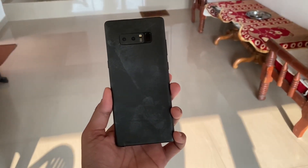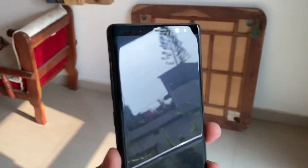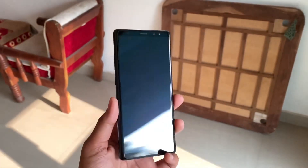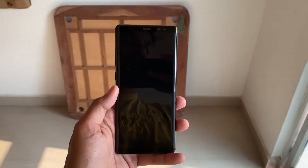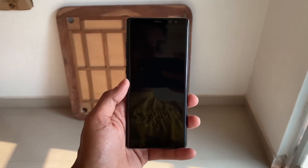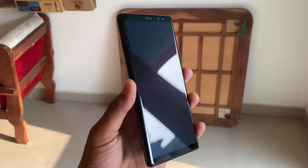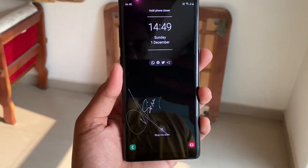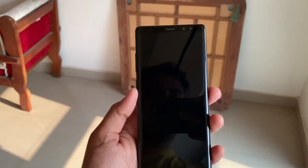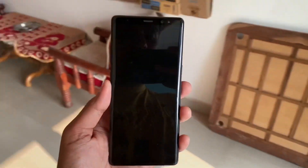Hey guys, welcome to the channel. Today in this video we will have a real look at the Galaxy Note 8. This is my primary phone — before this I had the iPhone 11 Pro. I've been using this phone since February 2018 and I have some mixed experience with this Galaxy Note 8. In this video we'll go through one by one what my thoughts and experience are with this device.